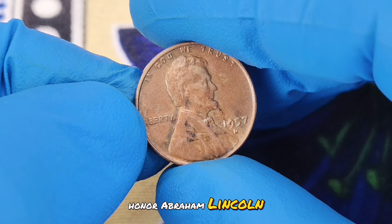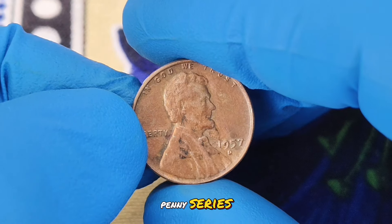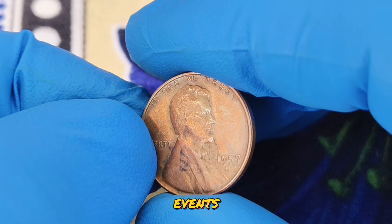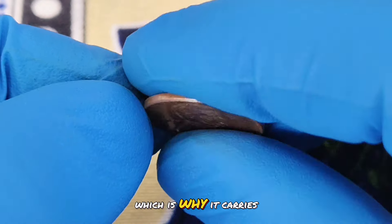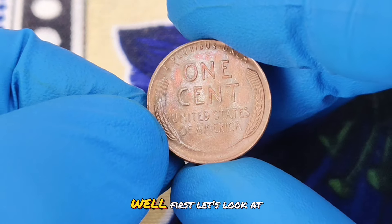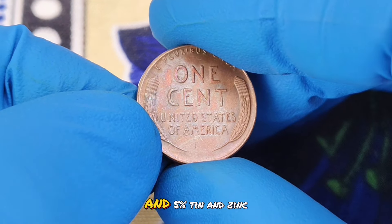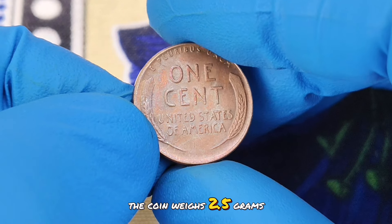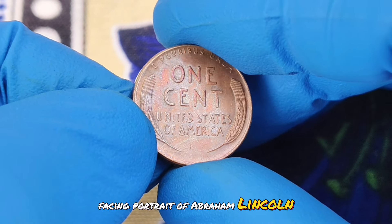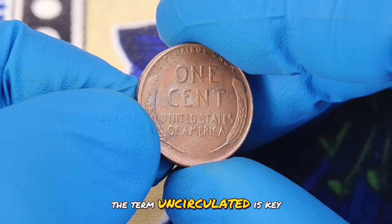The 1957D is the final year of the wheat penny series. By this time, the coin had seen numerous design changes and had witnessed significant historical events. It was produced at the Denver mint, which is why it carries the D mint mark. The 1957D wheat penny is made of 95% copper and 5% tin and zinc. The coin weighs 2.5 grams and has a diameter of 19 millimeters. Its obverse displays a right-facing portrait of Abraham Lincoln, and the reverse shows two stalks of wheat framing the words "one cent."